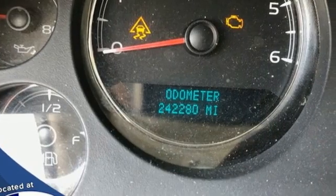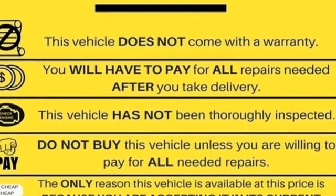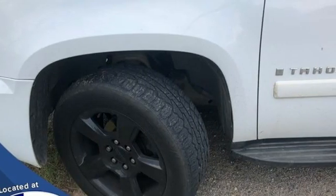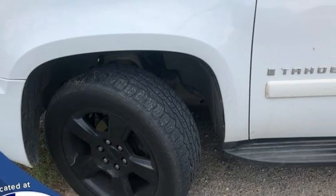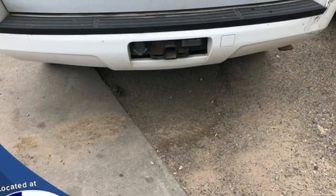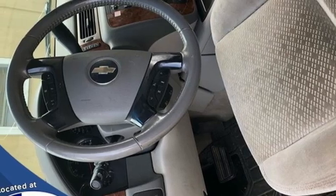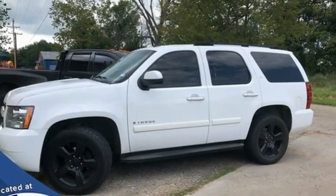It's well equipped with the features you need: automatic transmission, dual zone climate control, AM-FM satellite radio, auto dimming rear view mirror, manual tilting steering column, wireless phone connectivity, auxiliary audio input, trailer hitch receiver, selective service internet access, and V8 engine.